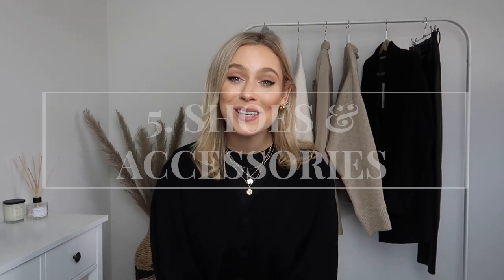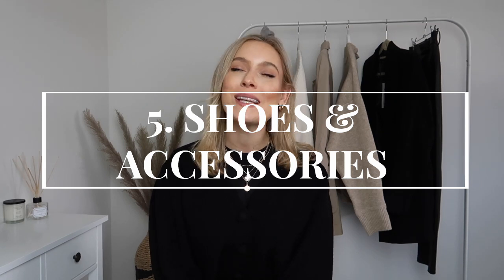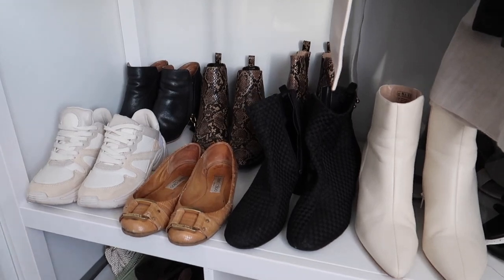Once your clothes are sorted, you can start to look at your shoes and accessories, because those need decluttering too. I'm a bit of a hoarder when it comes to shoes, handbags, and belts. Follow exactly the same process: is it something you still love? How is the quality? Can it be repaired? Do you actually wear it? If you don't wear it very often, get rid of it — free up that space for more staple, integral pieces.